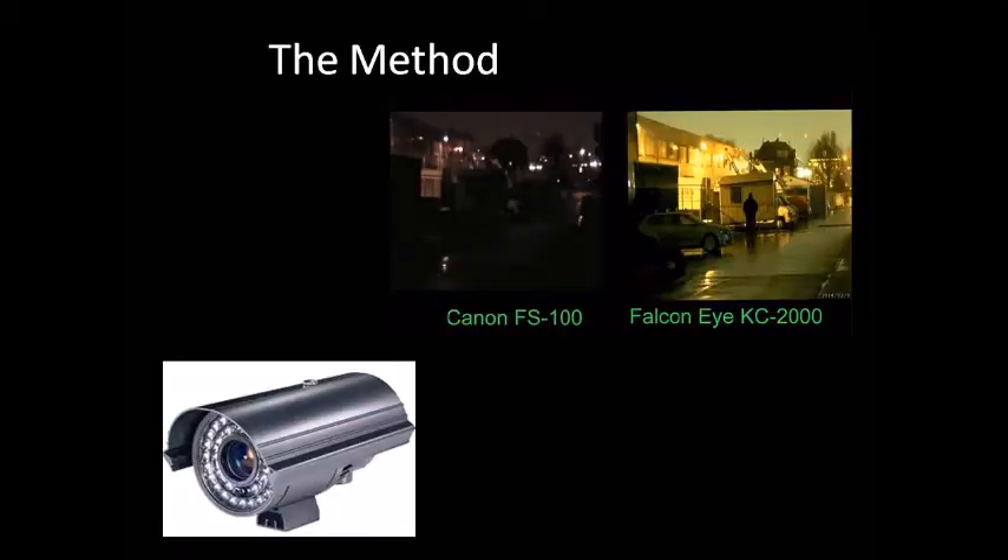The camera uses a series of algorithms to read and process wavelengths reflected by objects lit with infrared, allowing it to characterize the object and successfully reproduce reds, blues, and greens in the darkest of conditions.